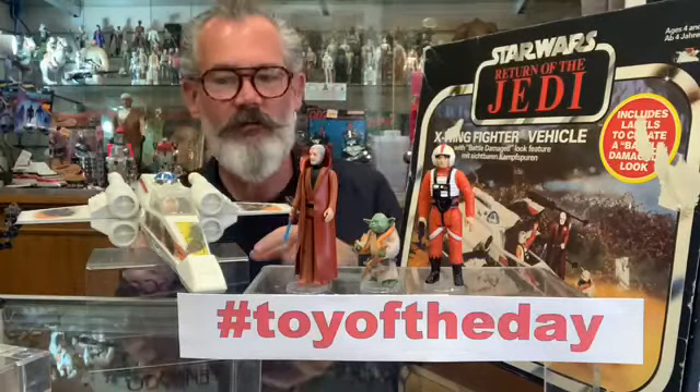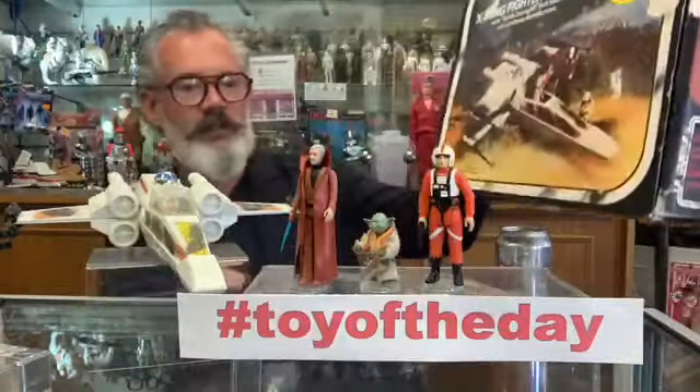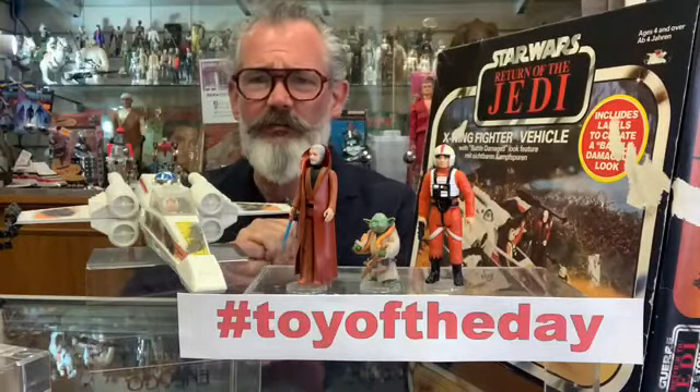This is the European version. The American version had a button at the back and it made this horrible squeaking sound, and it had a little light at the front. This is the box for it here and it's actually dual language as well, which they did a lot with the importers just so that they could send them wherever. You've got to bear in mind at the time they were churning out — I think they churned out something like 300 million Star Wars toys from the classic line.